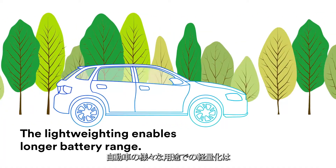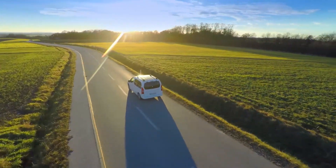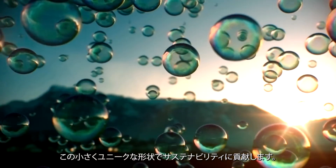The light weighting enables longer battery range and reduced fuel consumption. This can help reduce auto pollution. 3M's glass bubbles offer a world of innovation inside these tiny spheres.